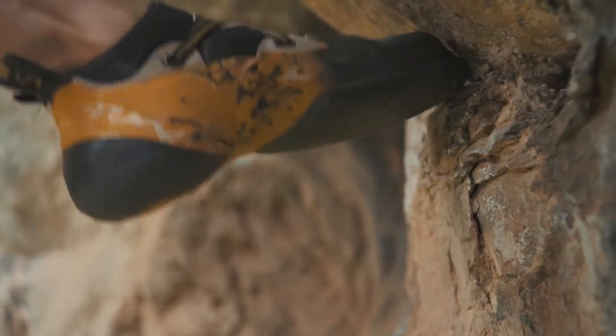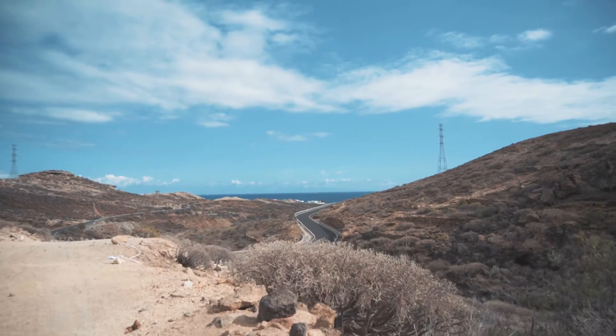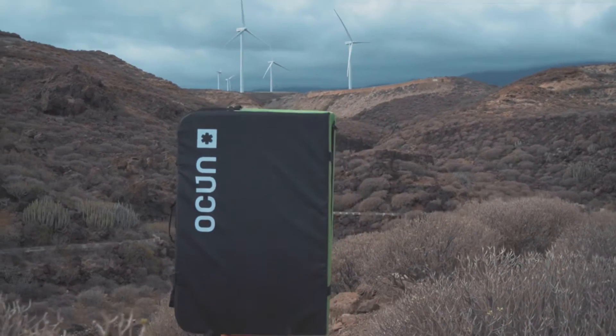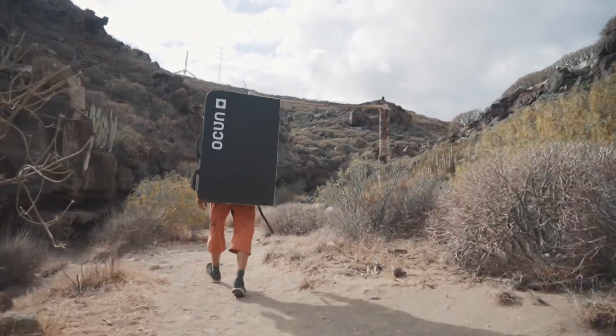Hello, my name is Walter and welcome once again to All Year Climbing. Today we're going to have a closer look at the climbing and boulder area named Poris de Abona, just beside the coastline. This area is perfect for families and cold mountain days.